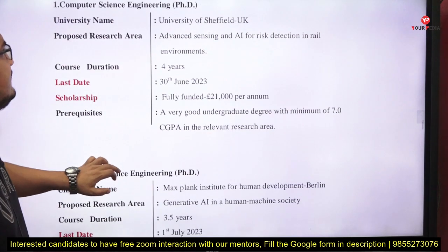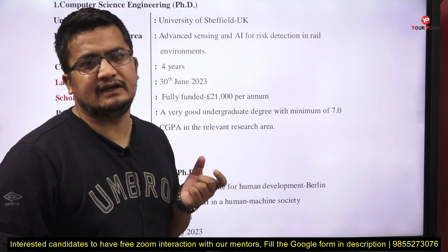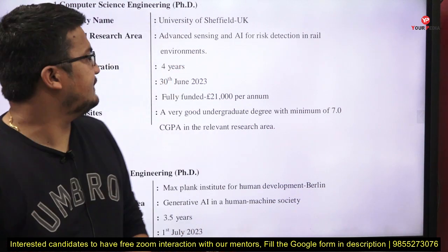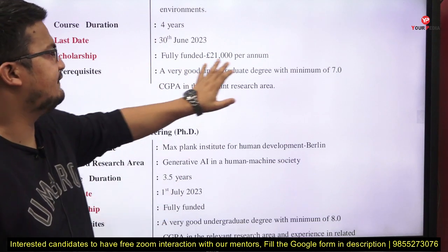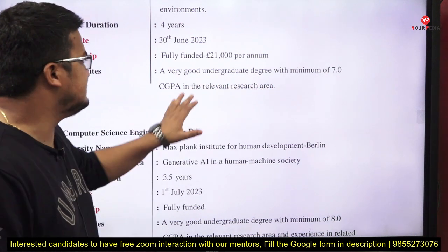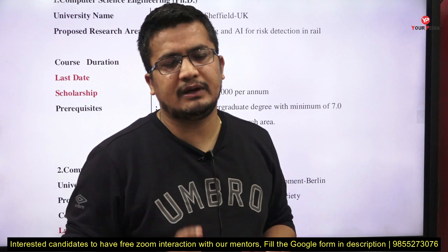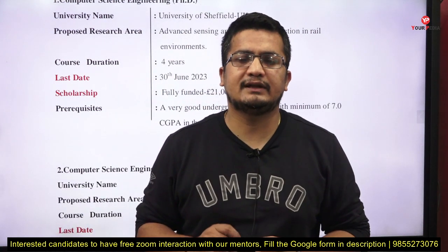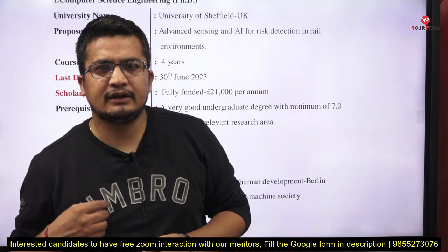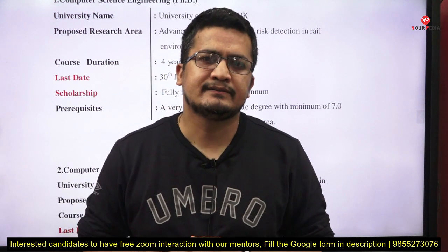For Computer Science Engineering at the University of Sheffield, UK, the research area is advanced sensing and AI for risk detection in rail environments — an AI application-based research area. Duration is 4 years, last date is 30th June. It is fully funded. Prerequisite: a very good undergraduate degree with a minimum 7 CGPA in the relevant area. For AI-related positions, you should be comfortable with mathematics — linear algebra, statistics, numerical programming — and have hands-on experience with Python, data structures, and data visualization tools.